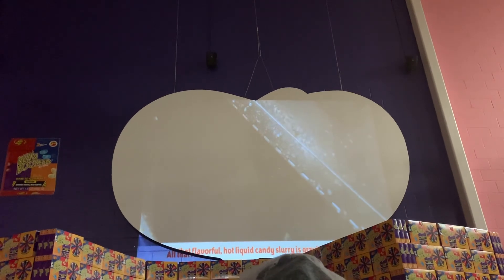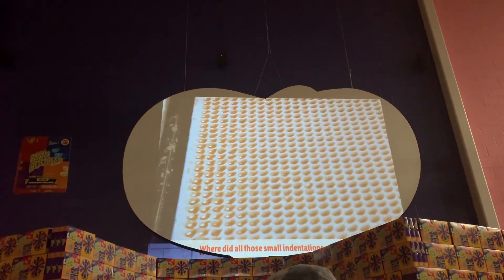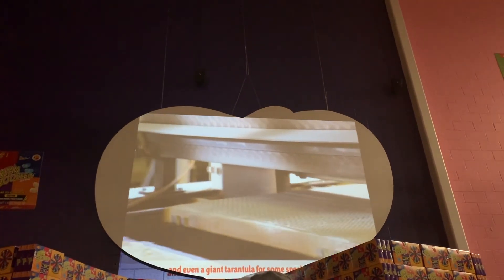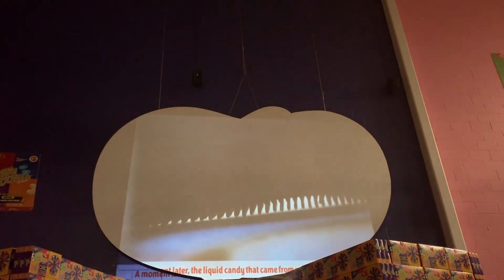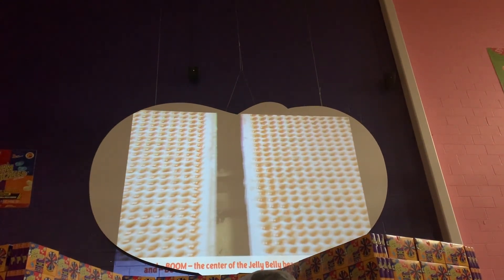All that flavorful hot liquid candy slurry is gravity-fed downstairs and deposited into small jelly bean shaped molds. This machine, called a mogul, sits wooden trays through, dumping in cornstarch and leveling it off like flour in your baking cup. A metal plate called a mold is the positive impression of the candy shape — in this case, jelly beans. In other cases, it's molds for candy corn, fruit shapes, hearts, Christmas trees, and even a giant tarantula for some special gummies. The mold stamps the impression into the cornstarch. A moment later, the liquid candy from upstairs is deposited into that impression, filling it to the top. And boom — the center of the Jelly Belly bean has taken shape.